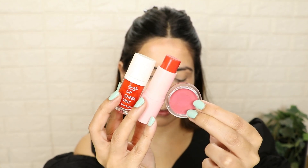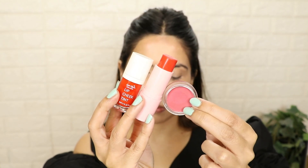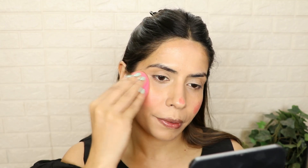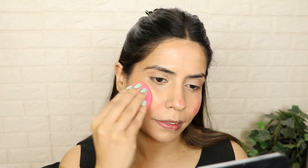Next up, we have to use cream blush. You can try lip tint, cheek tint — Blue Heaven, Love Earth, Just Herbs blushes. Instead of using powder products, you put lip tint or cheek tint on your face and blend it with your beauty blender. After using foundation, you can do this step.